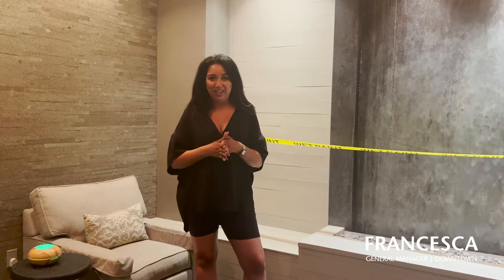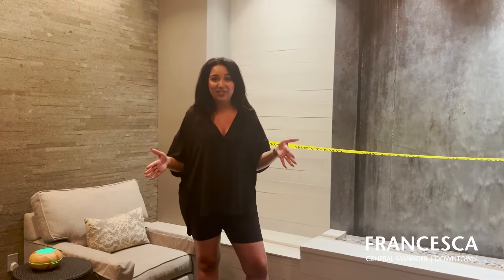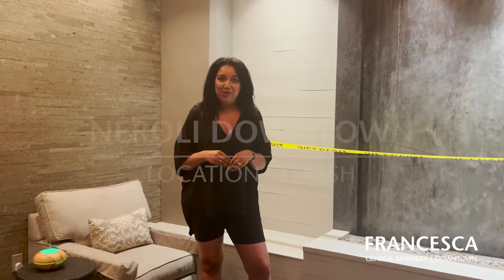Hi everyone, my name is Francesca and I am the general manager of the Neroli downtown location. Today we started the painting phase of our refresh that we are doing.